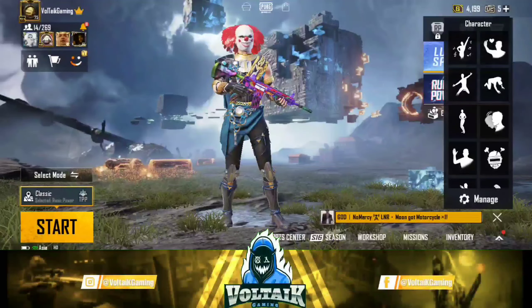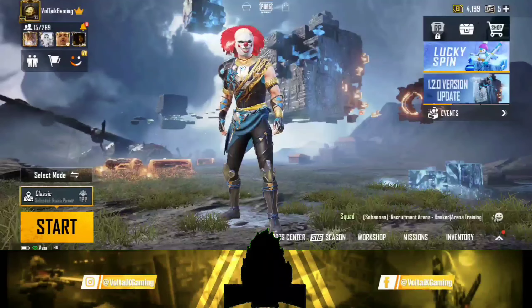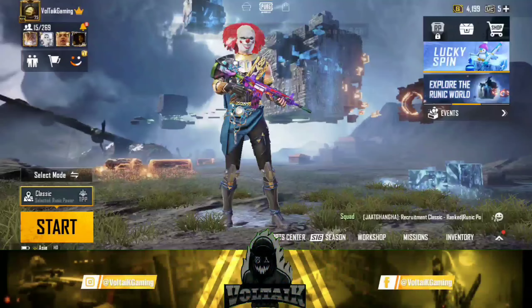Hello guys, welcome to another brand new video. Today in this video, we will show you how you can still buy UC in PUBG Mobile.